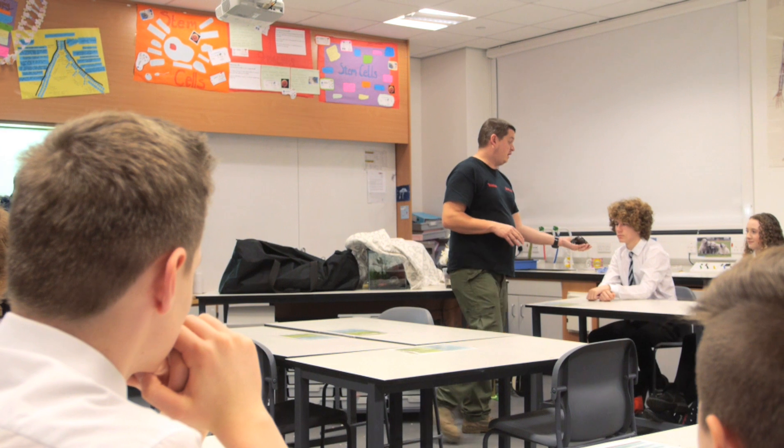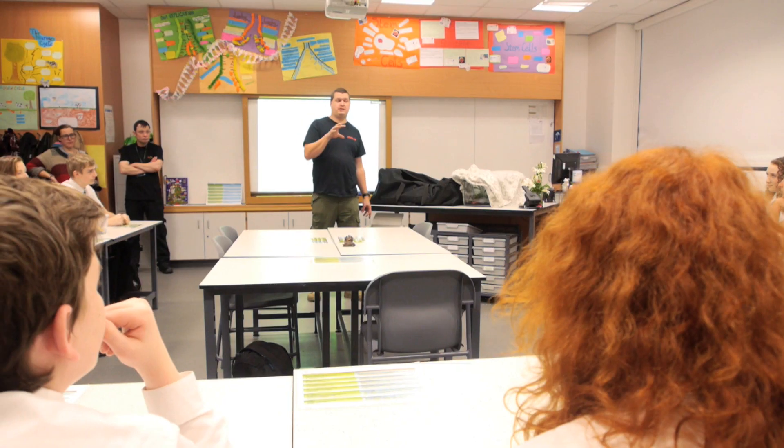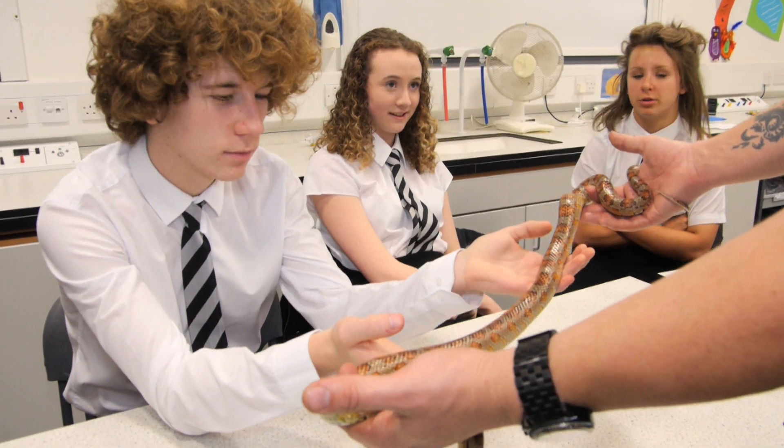ZooLab is the UK's number one animal handling curriculum-based workshop company. Today we're performing Rainforest, which is a very important topic where we can take pupils through the rainforest and introduce them to some of the animals that they can expect to meet.